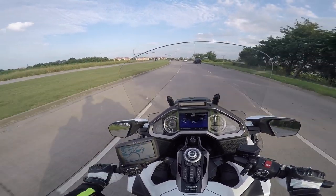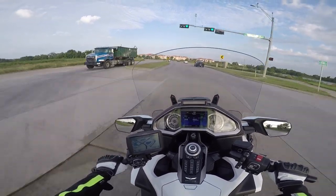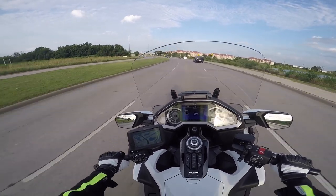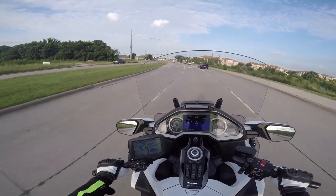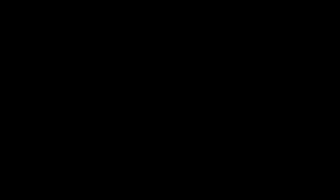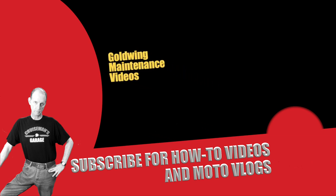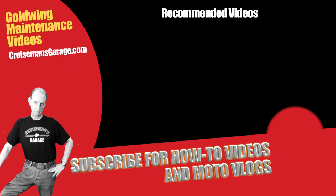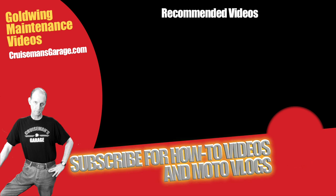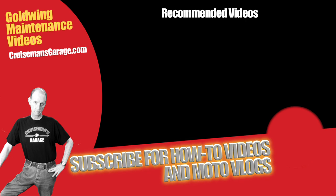That's my history — that's a little bit of the story. I'm sure I'll tell you more later and go into a little more detail on some of the different bikes I've had. Thanks for joining me, and we'll see you next time on Cruise Man's Motor Vlogs.